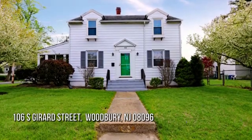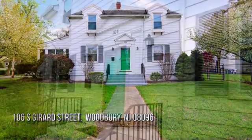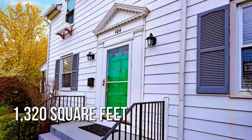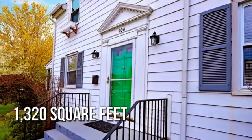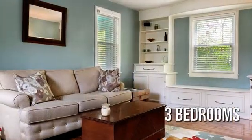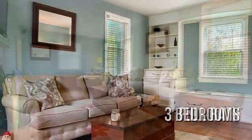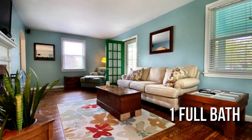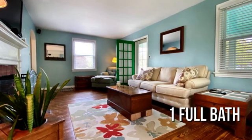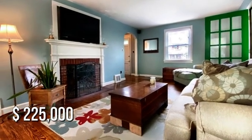Searching for the perfect home? This lovely property offers over 1,300 square feet of living space, featuring three bedrooms with one full bathroom. This property is currently listed for under $230,000.